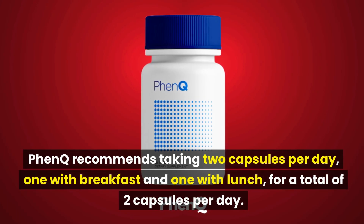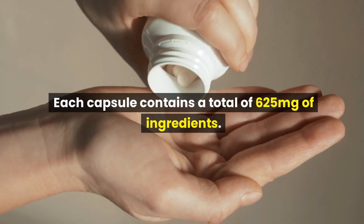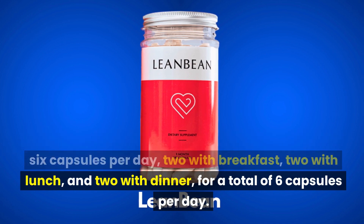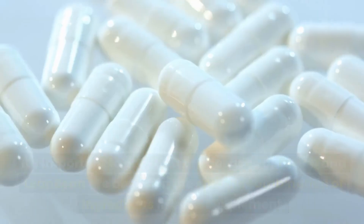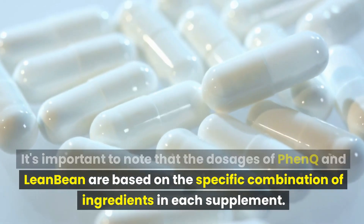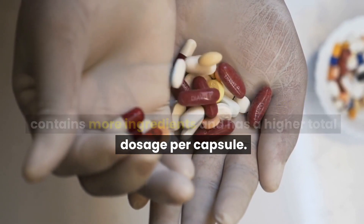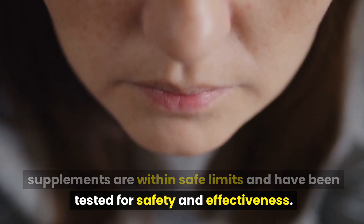FenQ recommends taking two capsules per day — one with breakfast and one with lunch — and each capsule contains a total of 625 mg of ingredients. LeanBean recommends taking six capsules per day: two with breakfast, two with lunch, and two with dinner. One bottle of LeanBean includes 180 capsules and will last for 30 days. The recommended dosages for both supplements are within safe limits and have been tested for safety and effectiveness.